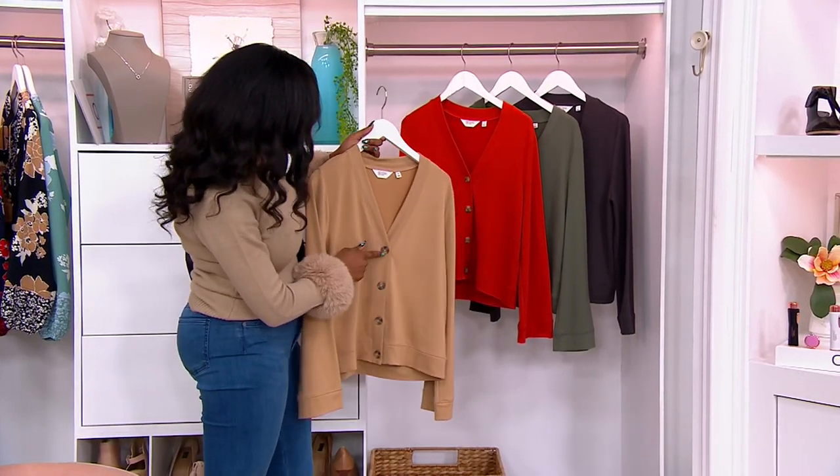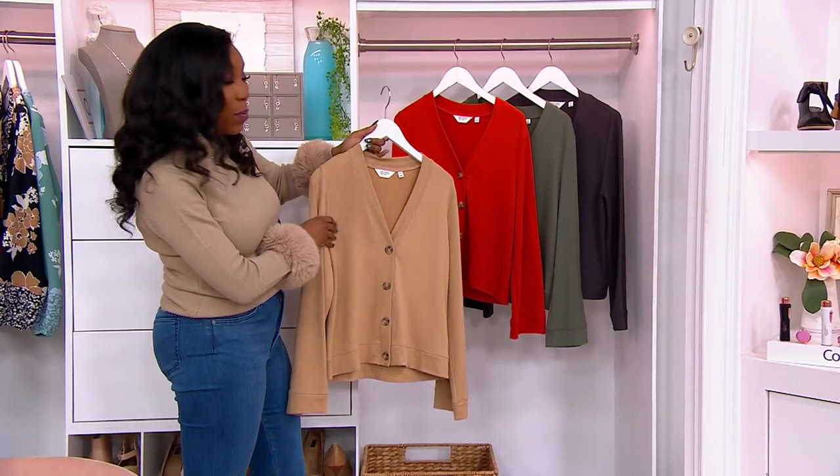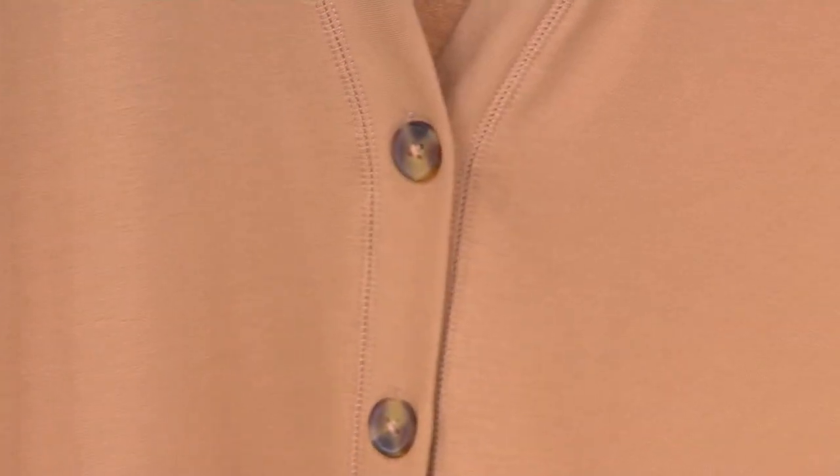We've got a couple of colors to shop for and all of them have this faux tortoise shell button. This one is your warm tan. They're all done in French terry, by the way, so they've got a nice weight to them, but they're not heavy.